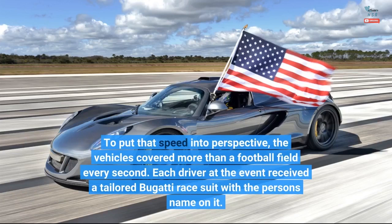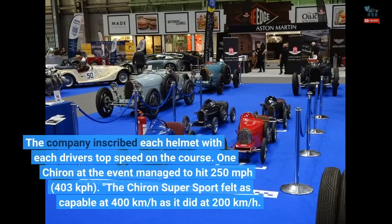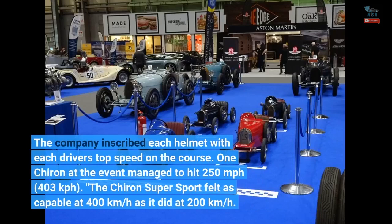Each driver at the event received a tailored Bugatti race suit with the person's name on it. The company inscribed each helmet with each driver's top speed on the course. One Chiron at the event managed to hit 250 miles per hour, 403 kilometers per hour.